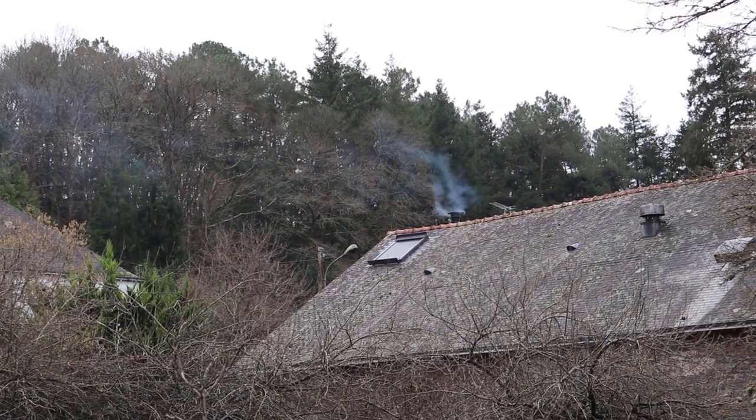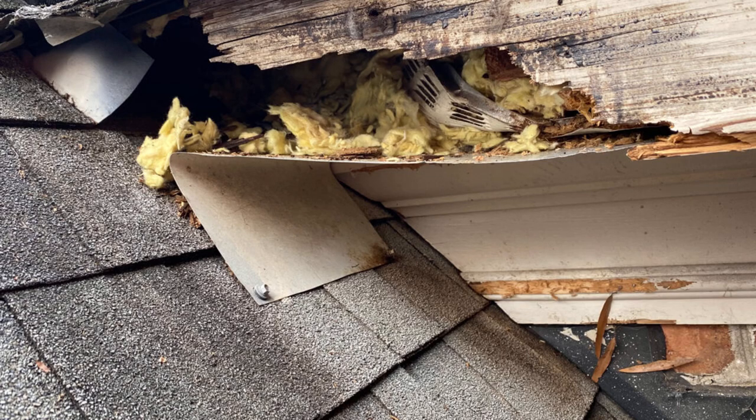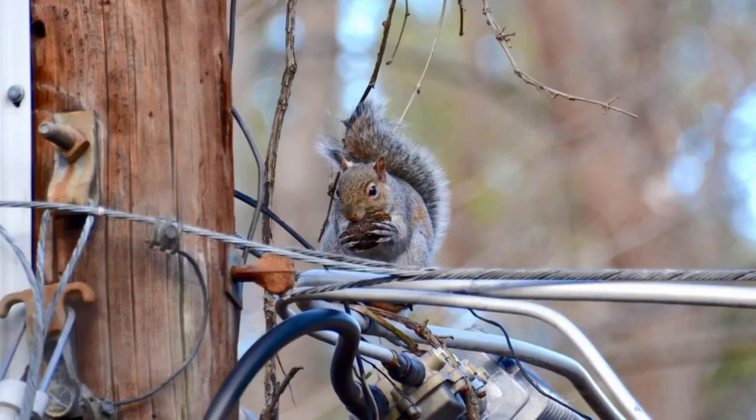Squirrels build different nests — drays, which are loosely woven balls of twigs, leaves, and grasses — as well as dens, their year-round primary residences created in cavities. Squirrels in human-dominated habitats will frequently build nests in the attics and chimneys of homes. Nesting squirrels can quickly damage the building as the result of gnawing on wood and electrical wires and depositing droppings all around.